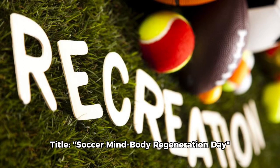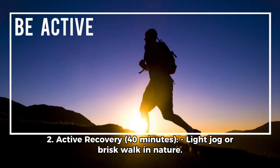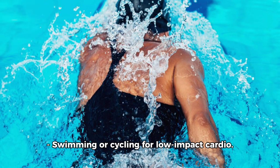Soccer Mind-Body Regeneration Day workout routine. One: Gentle morning mobility — 15 minutes of gentle stretches and yoga poses to awaken the body. Two: Active recovery — 40 minutes of light jog or brisk walk in nature, swimming, or cycling for low-impact cardio.